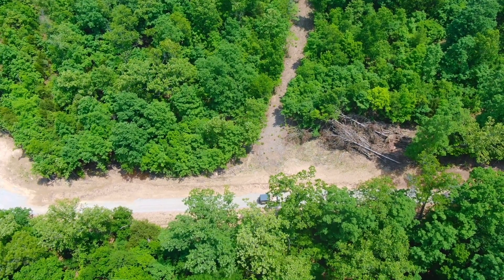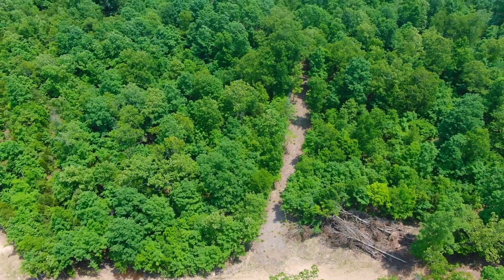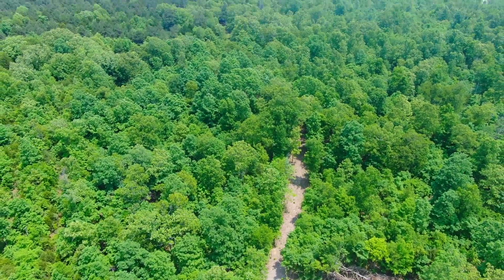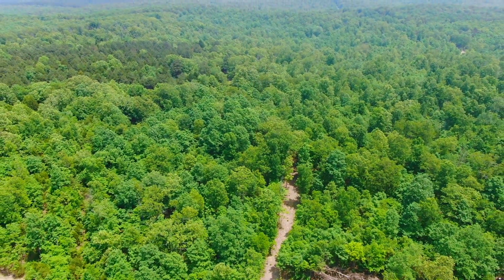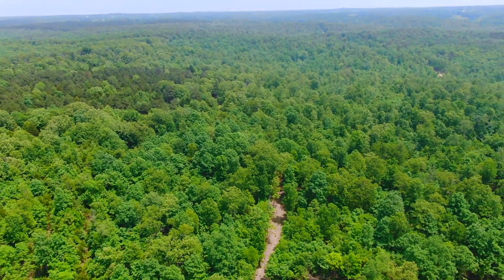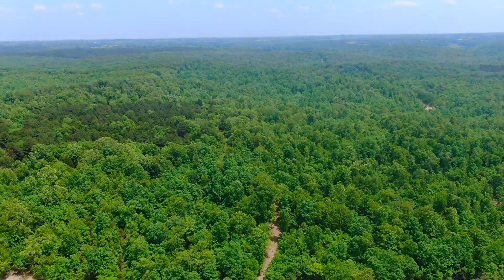We've got a drone video for Tract 15 at the Devil's Backbone Project. You can see the little vehicle there — a Jeep — parked on the easement road. We're facing east looking at the property. We're actually probably over the National Forest as we look east of the property. You can see the private driveway on the property that goes easterly.